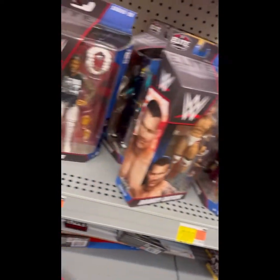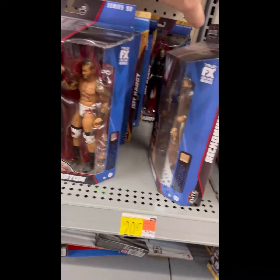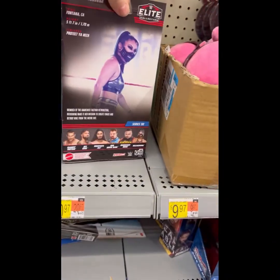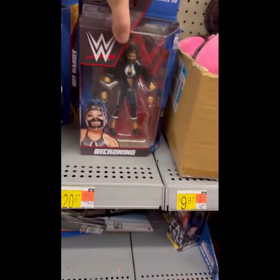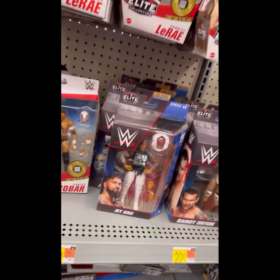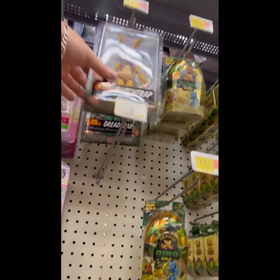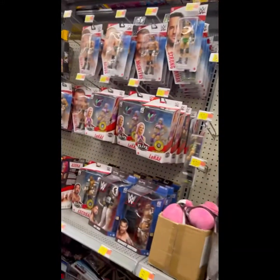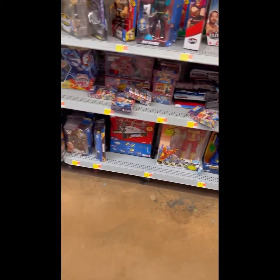Big E on the ATV, Jay Uso, Randy Orton, Reckoning — that's intriguing, very short-lived group, the Retribution group. You can get the whole set there. More Jeff Hardy. There's Five Nights at Freddy's. But I was able to score that sweet Sting figure that has eluded me so far — but not this time.